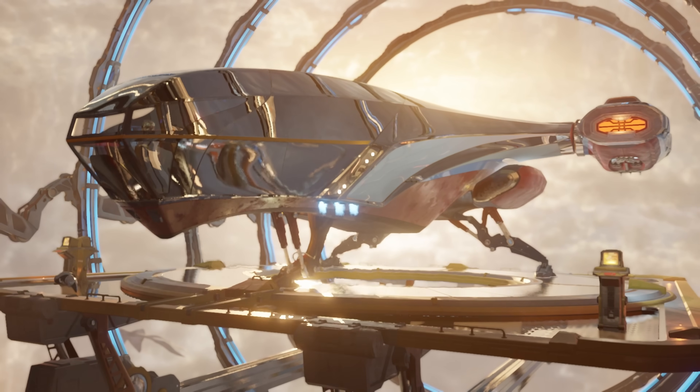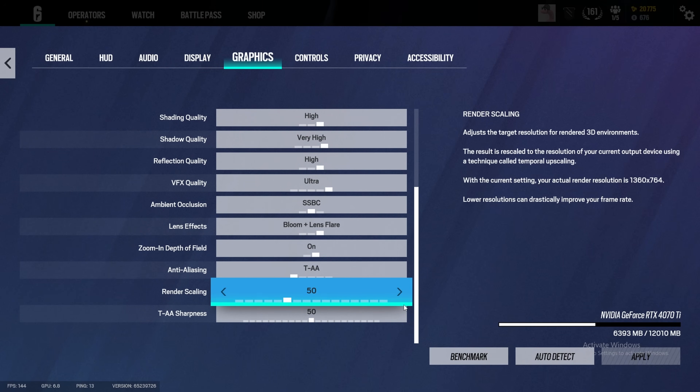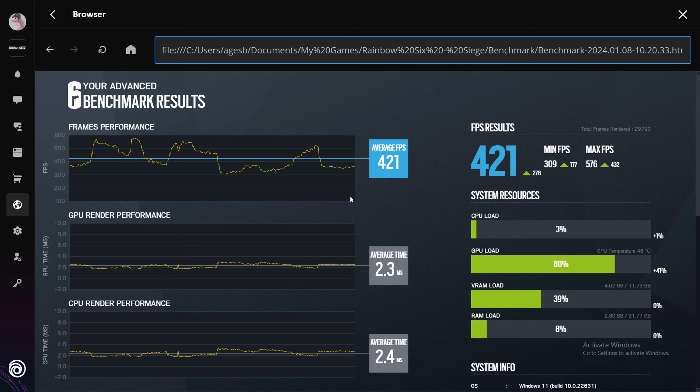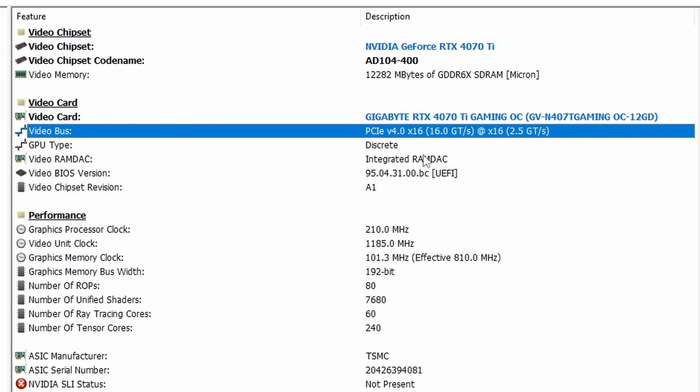I ran Rainbow Six Siege with graphics cranked to maximum, 3DMark Port Royale test, and Heaven Benchmark on the system — both with the drive in and not in — to show the difference in scores. This is at 1080p, and it's worth noting that the experience will vary from game to game. Rainbow Six Siege for example is quite CPU bound, so if you're running a graphically intensive game requiring more GPU power you may get different results. With 8x lanes I'm getting 421 FPS average and a maximum of 576. After removing the drive, Hardware Info 64 shows it's now running at x16 lanes with maximum bandwidth.